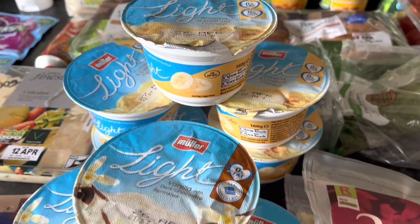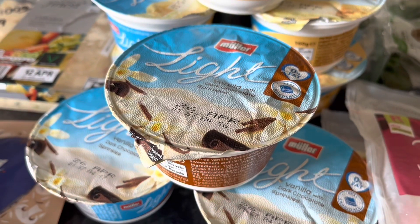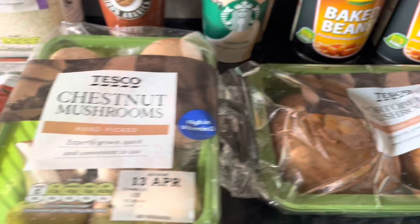Got some Muller Lights — there wasn't a lot of choice. I wanted banana and custard so I've got five banana and custard ones; they're still half a syn. And some vanilla ones as well, so they're half a syn too.